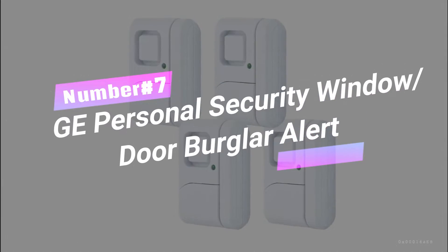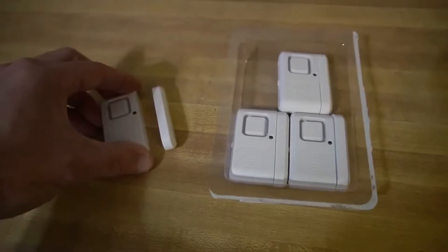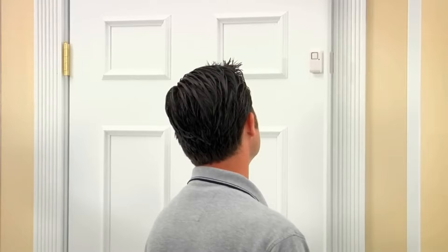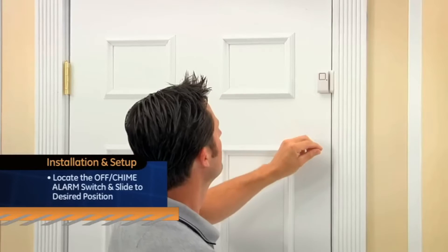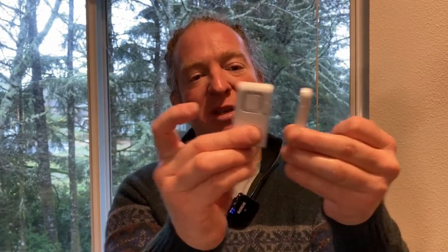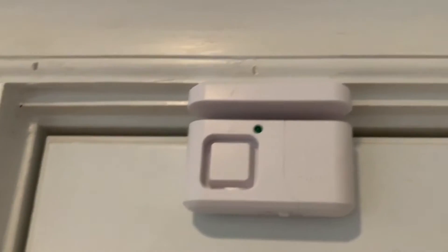Number 7: GE Personal Security Window and Door Burglar Alert. Guard your kingdom with this ultimate defender of your domain. When it comes to deterring intruders and keeping your residence safe, this alarm is the real deal. With five powerful 120-decibel alarms and three adjustable settings, it's like having a security squad on duty. Installation is a breeze — no wiring required, and all mounting hardware is included. Did you hear about the burglar who fell in love with an alarm system? He couldn't resist the sirens. Perfect for homes, apartments, offices, and more — give those intruders a sound they'll never forget.